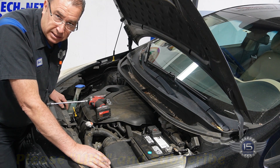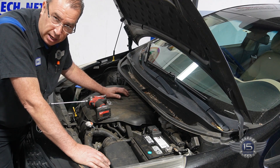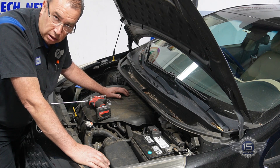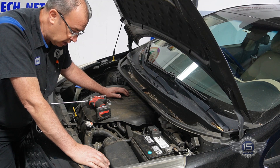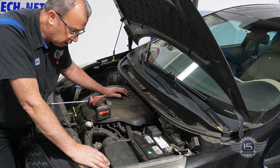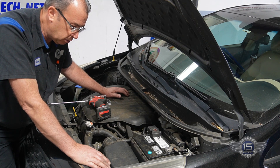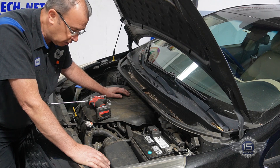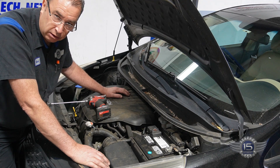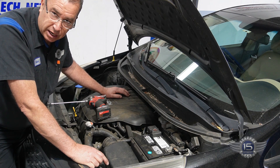That throttle plate has a very small clearance around it in the throttle body, and that's a calculated clearance that allows a certain amount of air into the system to idle. If that gets coked up, the computer thinks it has a certain amount of air coming in but it might be restricted by half because it's so coked up. So what we do is go in there, clean it up with carburetor cleaner and a rag, and it restores the proper idle air into the engine. Let me show you how I did it and then we'll move on to scanning for codes.